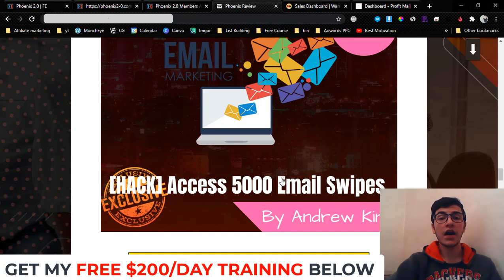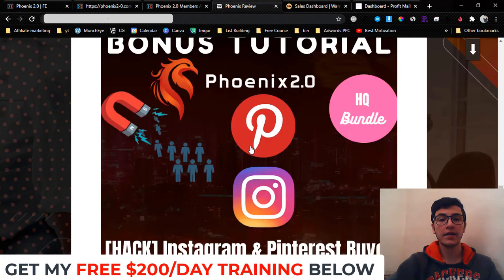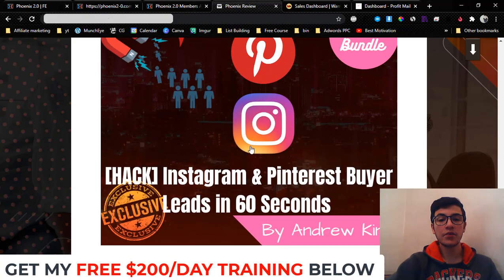Bonus number three: I'm going to give you access to my 5,000 email swipes. These are proven email swipes you can copy and paste into your autoresponder. Once you have your leads inside your autoresponder, you can set up an automation for up to 365 days to run on autopilot, and you will start to generate passive income on autopilot.